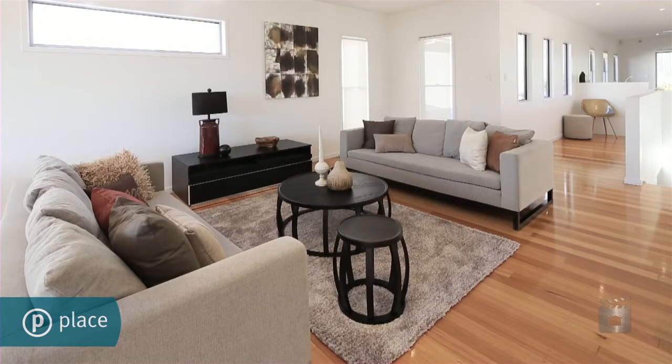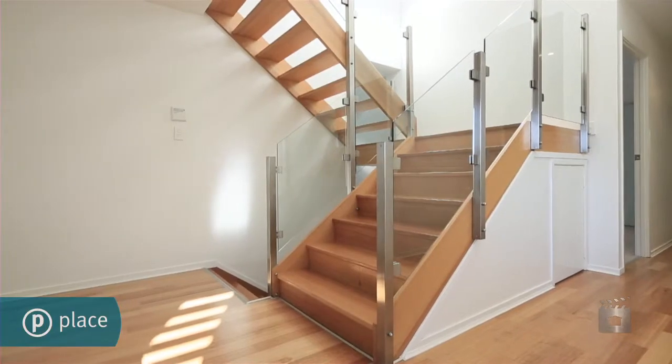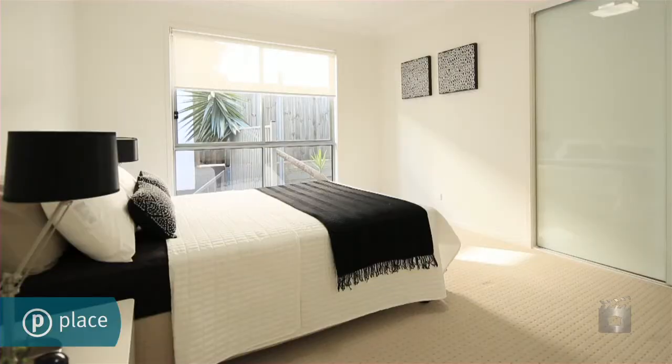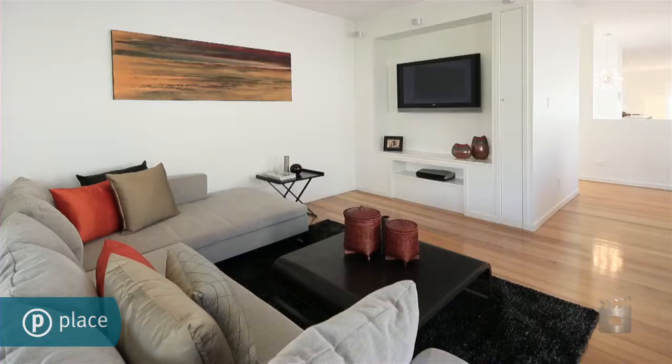Dual level living is a reality with this sprawling residence. Extending in a long sweep, generous living areas flawlessly merge with front and rear decks off each level for a perfectly balanced indoor-outdoor lifestyle. Featuring chic finishes and quality fittings, this home was designed to accommodate both sophisticated yet comfortable family living as well as entertaining in style.